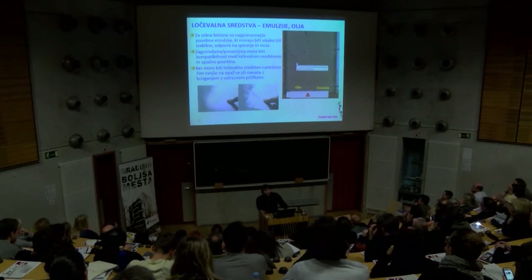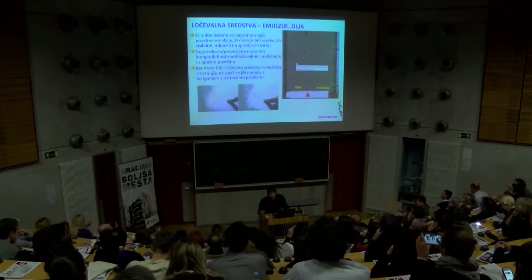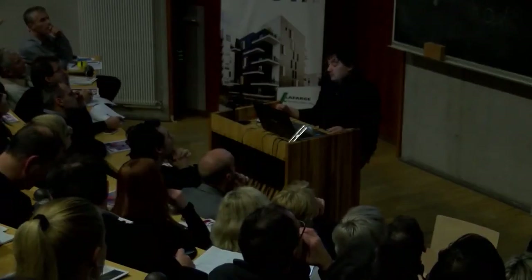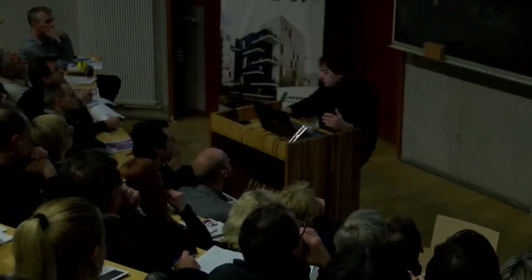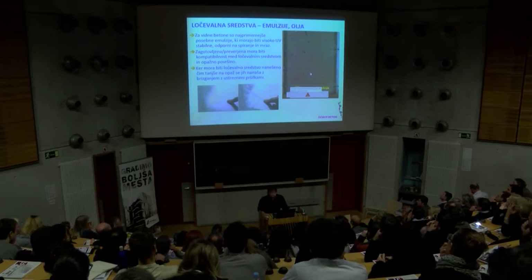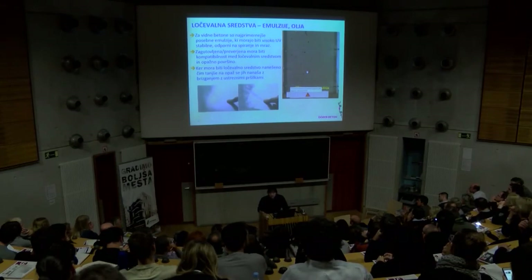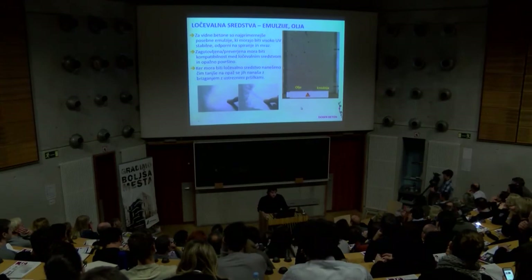Ločevalna sredstva – zelo poglavje previdnih betonov, ekstremno malo izkušenj. Ena, dve, tri različna olja oziroma emulzije se uporablja in to je to. Je pa tukaj cela znanost, predvsem izkušnje – kako to nanašati, če ga je preveč ni v redu, če ga je premalo ni v redu. Če ga brišete, zgleda drugače, če ga samo poškropite – v glavnem kilometrina. To mora izvajalec obvladati, sam se mora naučiti s tem delati.